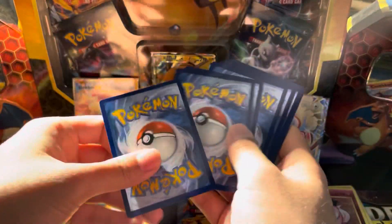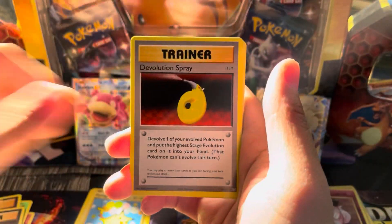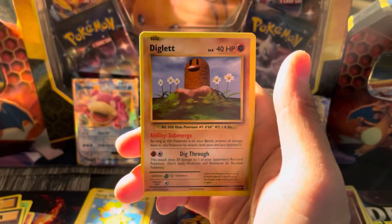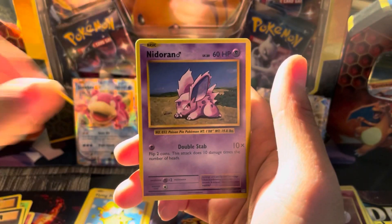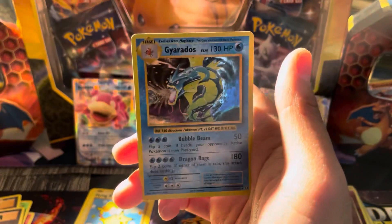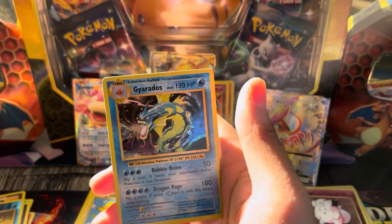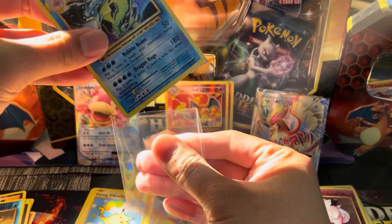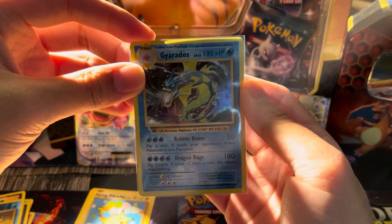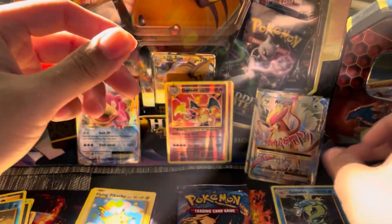Second-to-last code card. Will we get a fourth Charizard? Poliwag, Diglett, Seel, Nidoran, reverse Staryu — and the rare in this one is going to be a holographic Gyarados. Three holographics! That is not bad at all. Let's sleeve up this Gyarados — the centering on this is great. I love the Gyarados line in general.